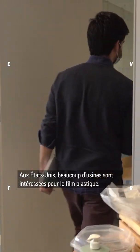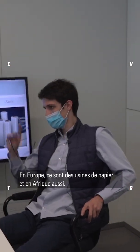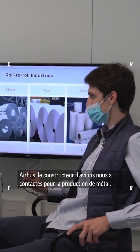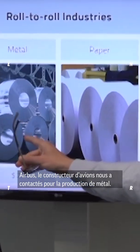In the US, lots of factories are interested in the thin films and films industry. In Europe, many companies in paper, and Africa as well. Airbus, the plane manufacturer, also connected with us for their metal sheets.